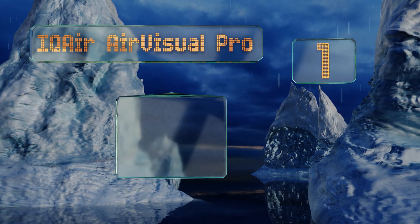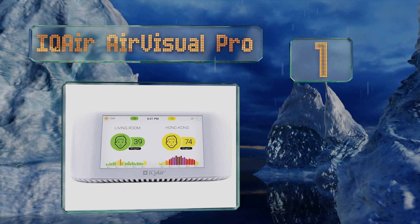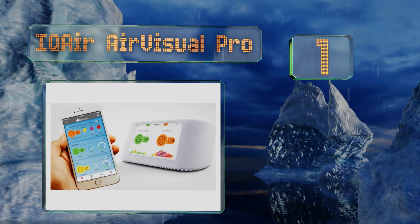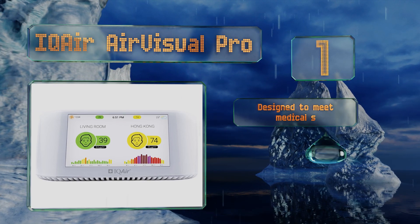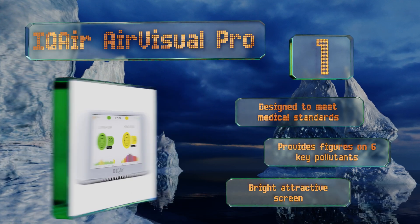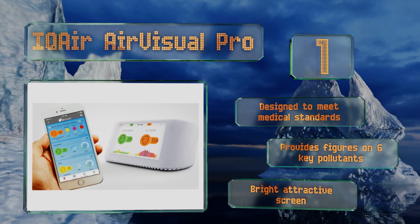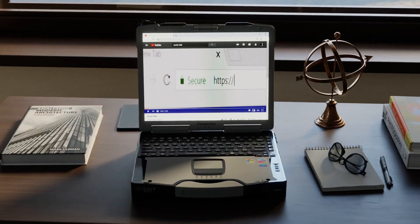Coming in at number one on our list, the IQ Air Visual Pro cleverly employs laser technology and basic artificial intelligence to deliver precise results about your environment in real time. It also compares your indoor air quality with that outside. It's designed to meet medical standards and provides figures on six key pollutants, and it features a bright, attractive screen.